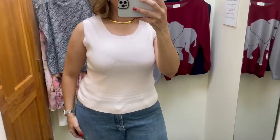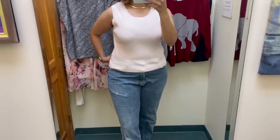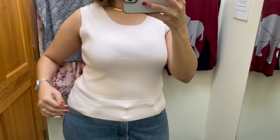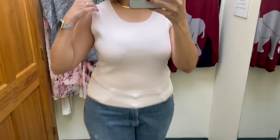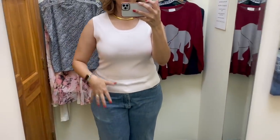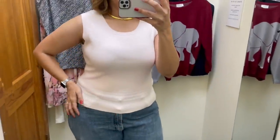This shirt is by Croft & Barrow, marked at $9 but on the $3 rack. I really love the accent and the baby pink color. I think these are great shirts to put under suit jackets, which I wear a lot at work. So for $3, I'm definitely picking this up.